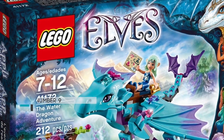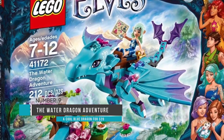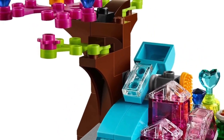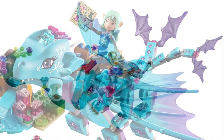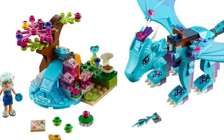Coming in at number 9 is the Water Dragon Adventure from LEGO Elves. It costs about $20 and it's about 212 pieces. It actually is a decent size build. The main reason we put this one on the list is that it has a dragon. We felt that combining the minifigure with a creature such as a dragon really ups the play value. This is probably the most bang for your buck you're going to get for the LEGO Elves line underneath $40.